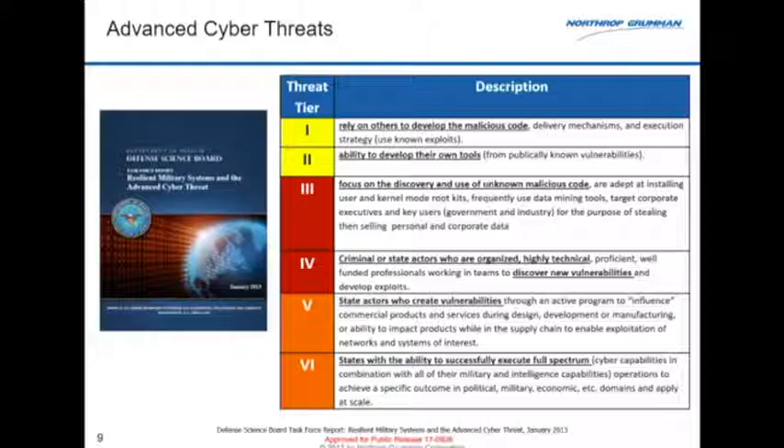Down in levels five and six, you've got nation state actors — people who are deliberately putting vulnerabilities into systems. At level six you see the full spectrum cyber offensive, which not only has a cyber component but probably political and economic elements as well. Think Russian interference in a recent election — doxing to put out fake news as well as breaking into systems.